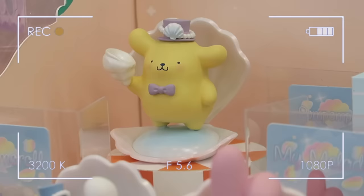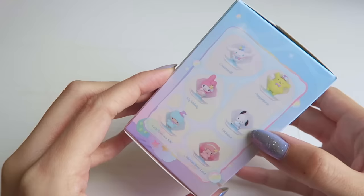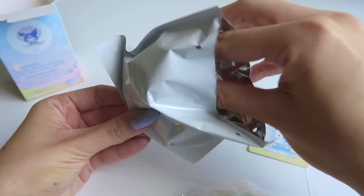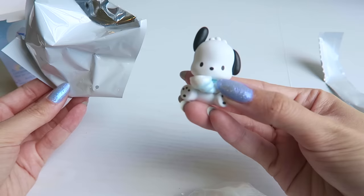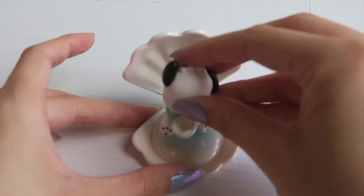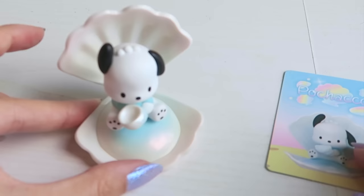Last but not least, I had to get one of their mystery boxes. I chose the Sea Holiday collection because it's Sanrio characters coming out of a seashell, and as someone who grew up in Southern California in a beach town, this really spoke to me. Let's open it on camera — I got Pochacco! He's holding on to a little seashell. Let's assemble it and put it together. Oh, that is so cute! This is absolutely adorable. Thank you so much to Miniso.